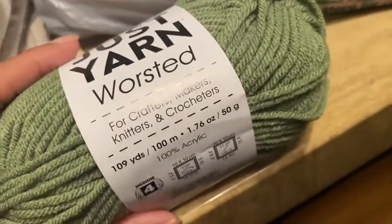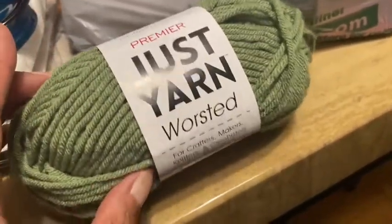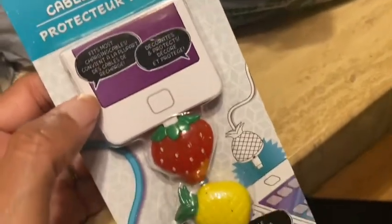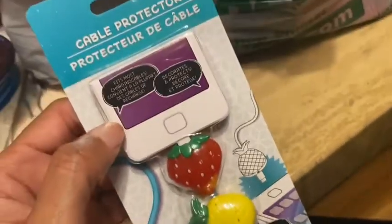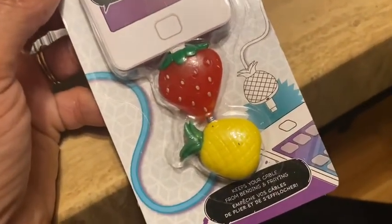I picked up some fall colors for her so she can make fall items, then picked up another color. I also saw cable protectors — I've been seeing these in people's hauls and didn't know Dollar Tree had them. I picked up various ones. I may add these to Christmas or birthday gift baskets — thought they were pretty cute. This one had fruits on it.